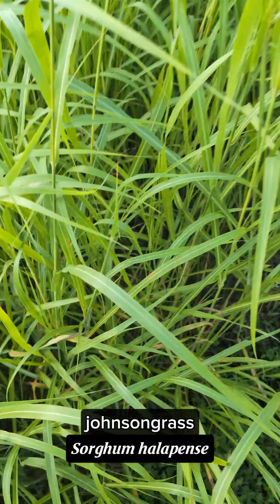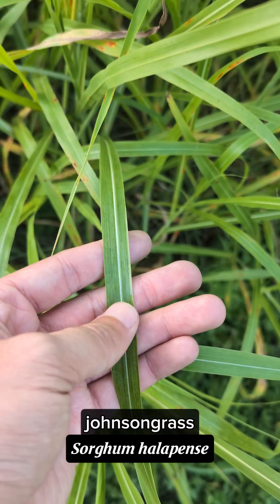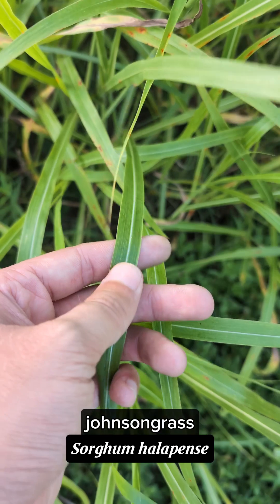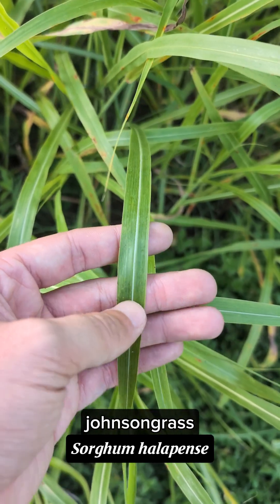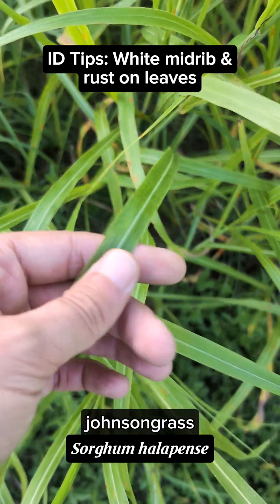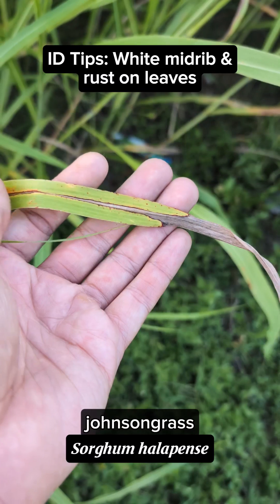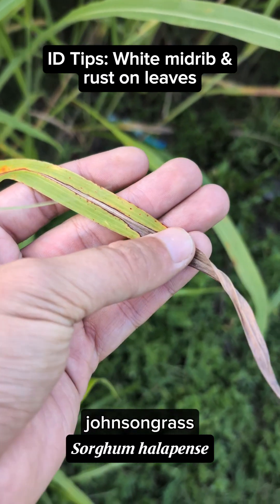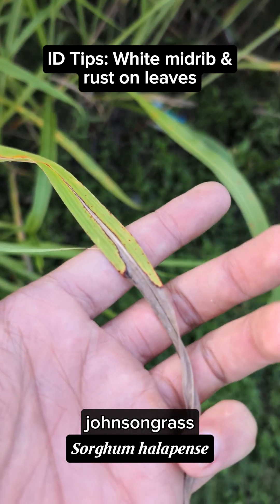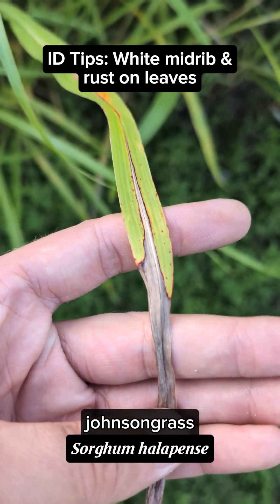Another identifying characteristic — if you look closely at the leaves, you can see this giant white midrib. There are a few other species with this white midrib, but this one's pretty distinct. It's just very bright and stands out among the green. And then another characteristic is this rust spot — just kind of a characteristic of this species, having these little rust spots. Sometimes they're purple or brown and they just look like splotches of rust on the leaves.